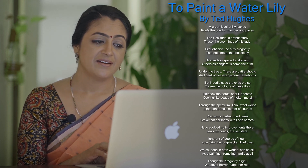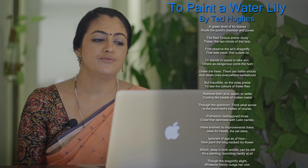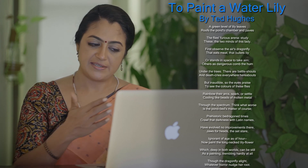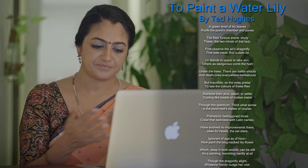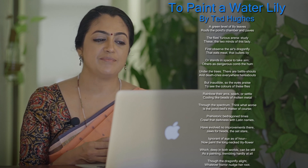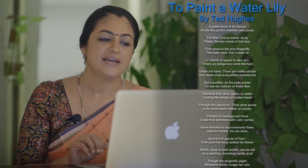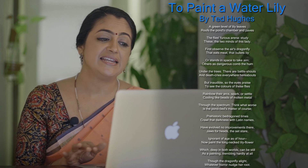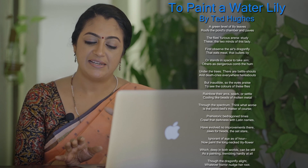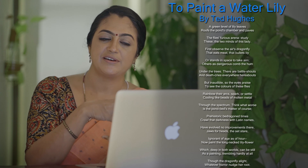As mentioned earlier, this is a poem that is very different from the usual Ted Hughes poem. Here the narrator is standing somewhere by the bank of a pond. He opens with: 'A green level of lily leaves roofs the pond's chamber and paves the fly's furious arena.' What a beautiful opening sentence. The surface of the pond is covered with lily leaves — that is why he says lily leaves roof the pond's chamber.